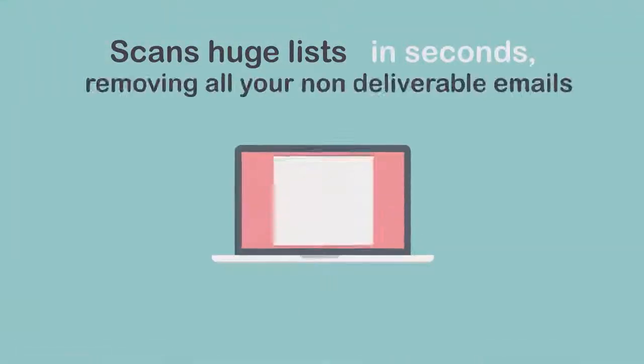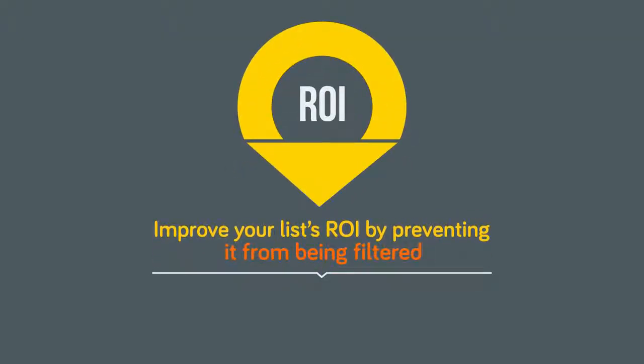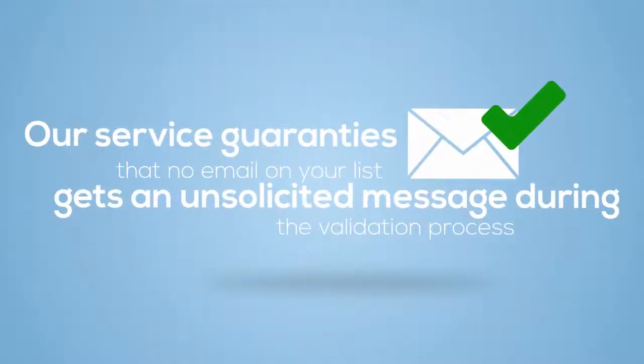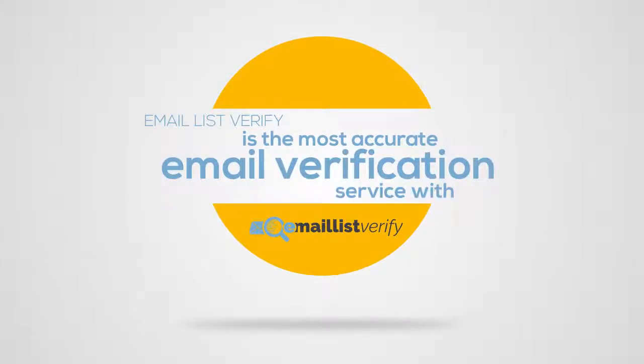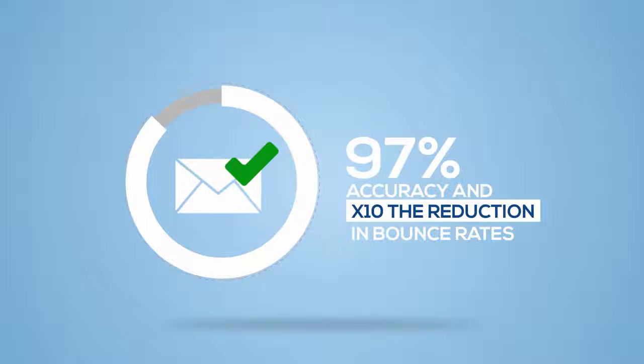Our service scans huge lists in seconds, removing all your non-deliverable emails and improving your list's ROI by preventing it from being filtered. Our service guarantees that no email on your list gets an unsolicited message during the validation process, and the results are always available in the reports section. Email List Verify is the most accurate email verification service with 97% accuracy and 10 times the reduction in bounce rates.